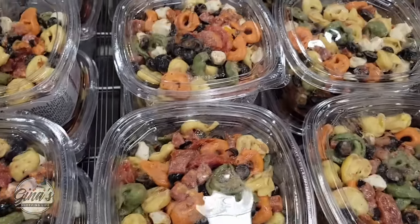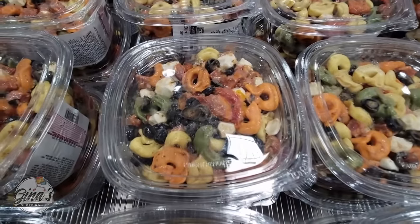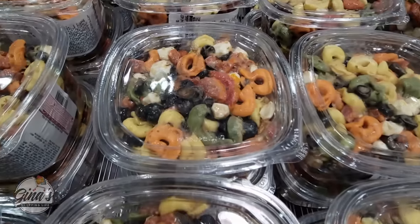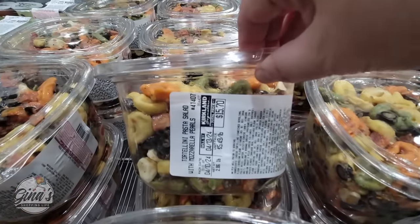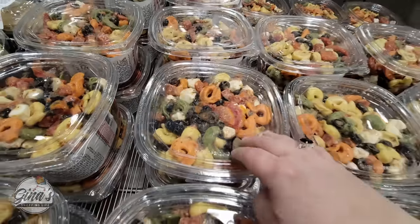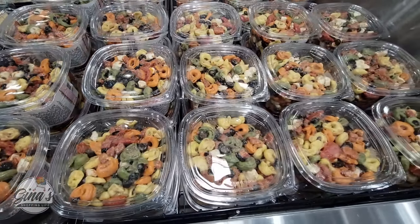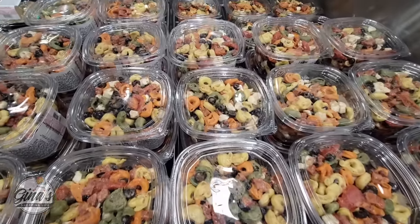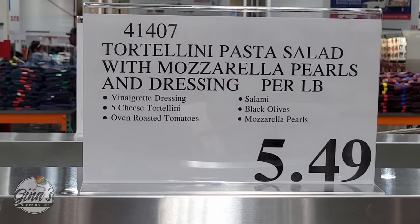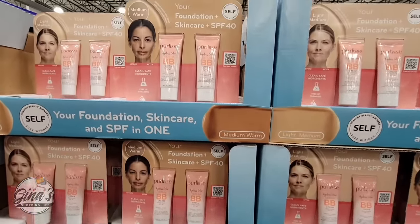The tortellini pasta salad has returned. I got to try this last year and it was really good — you have the olives, the mozzarella, your pasta, and there's even salami in there. It's about $5.49 per pound, so the average package is about $15 to $17. I'm definitely going to try this again, but I'm going to wait until I have company because there's a lot in there. Last year when I tried it, it was really good.